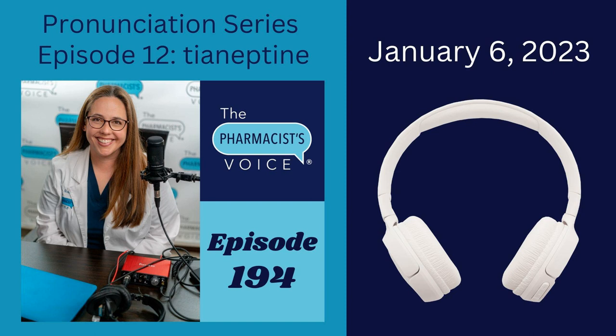Tyaneptine has four syllables. Tie, like you tie your shoes. Uh, like that lovely schwa sound. Nep, like the planet Neptune, and teen, like a teenager. Tyaneptine. The third syllable, nep, gets the emphasis. See if you can hear it when I say it slowly. Tyaneptine.